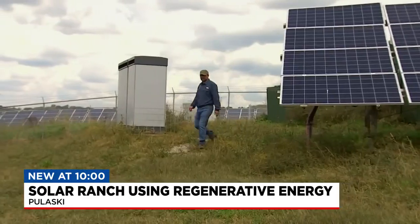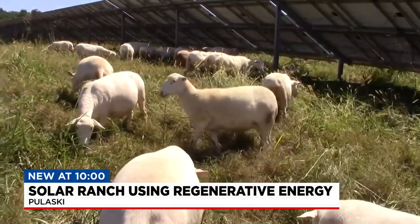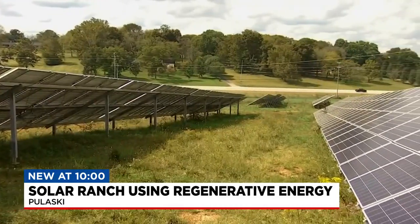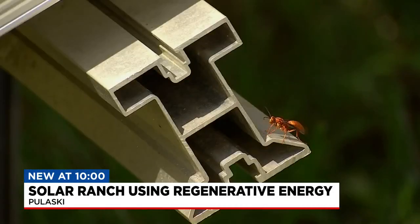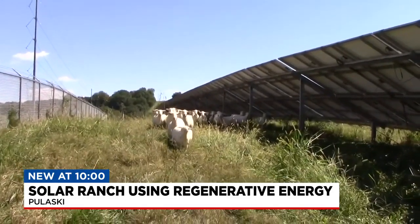They holler at me when they see me. A partnership of people and planet, Lawrence is thankful for. And if you listen closely, it sounds like the planet agrees too. In Pulaski, Michael Warwick, News 4 Nashville.